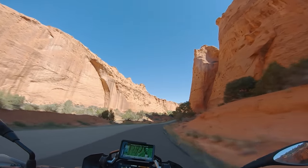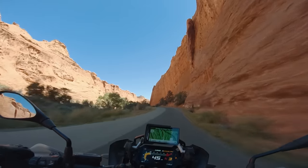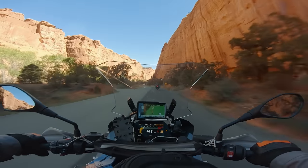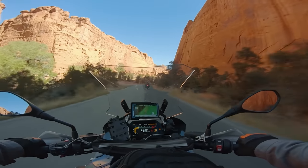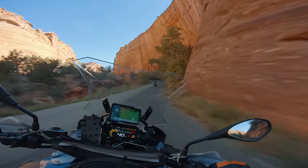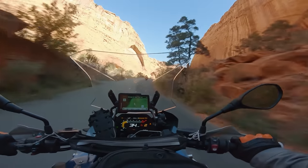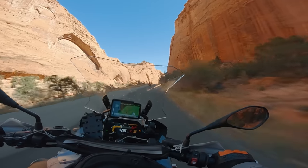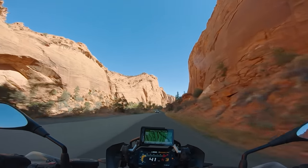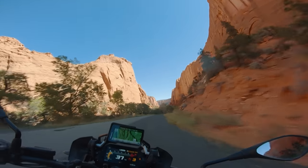Let's talk about the street manners of these bikes. We both have some opinions on the street handling. I was riding around on the GS yesterday and the first thing I noticed is how peculiar the turn-in was. It was really weird. I couldn't quite understand how it wanted to be ridden. I tried leaning into corners, counter-steering into corners — and even now I'm still not 100% sure how I'm supposed to ride it.